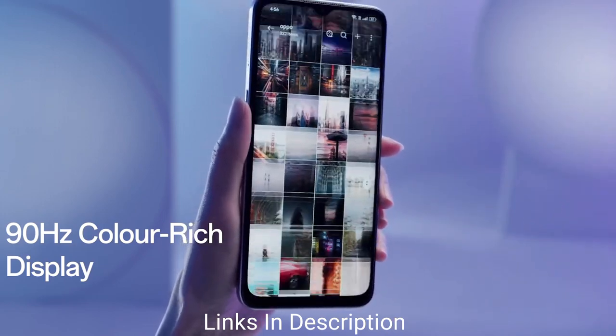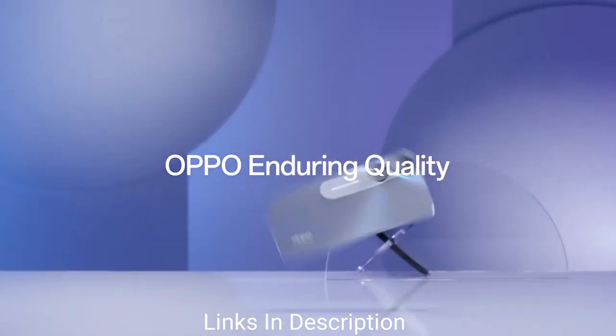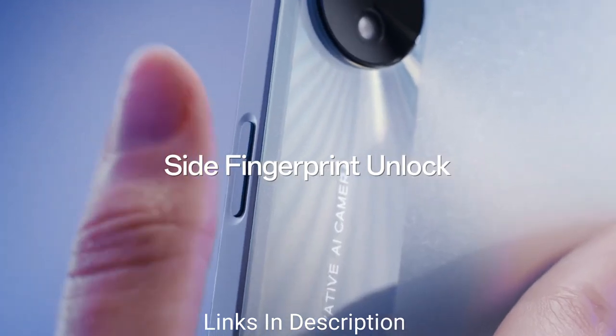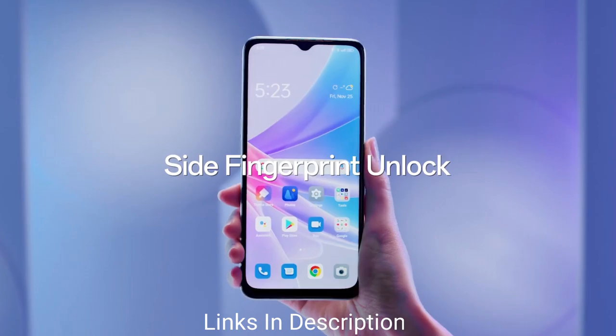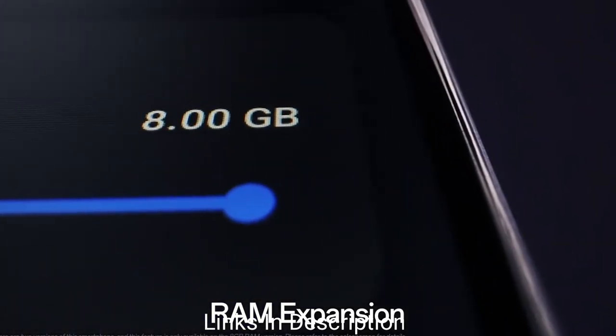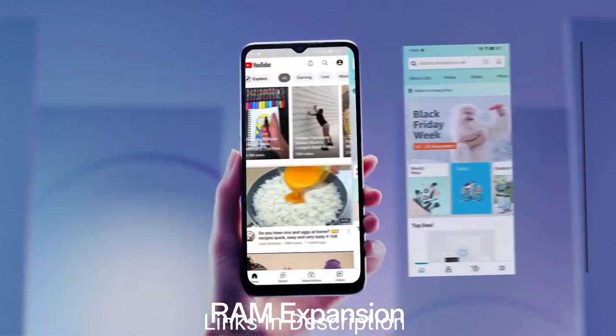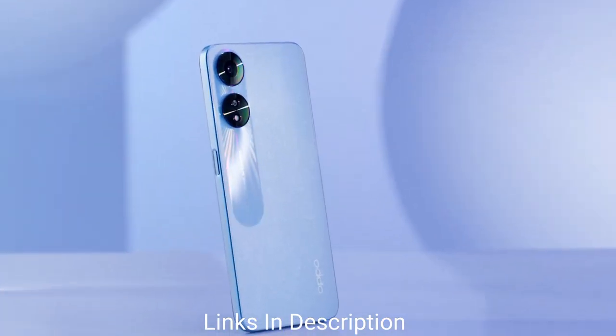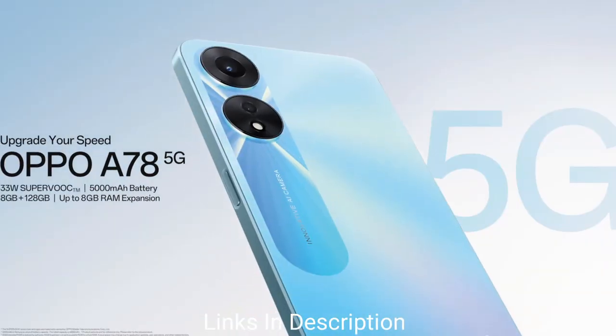Powering the phone is a MediaTek Dimensity 700 chipset coupled with up to 8GB of RAM and 128GB of internal storage. The phone packs a huge 5000mAh battery and comes with 33W VOOC fast charging technology. Buy this amazing smartphone for its good cameras, powerful processor, huge battery with fast charging support, and low price tag.